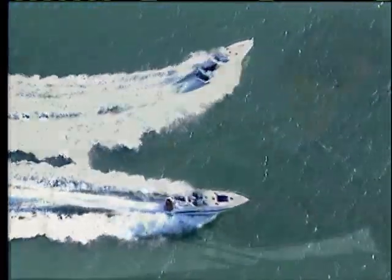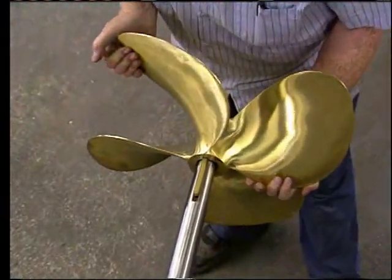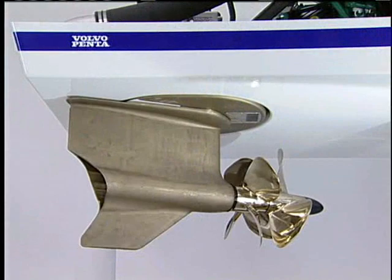We're going to show you the difference between traditional shafts, struts, propellers, and rudders versus the one that has IPS — and the results are just going to blow you away.